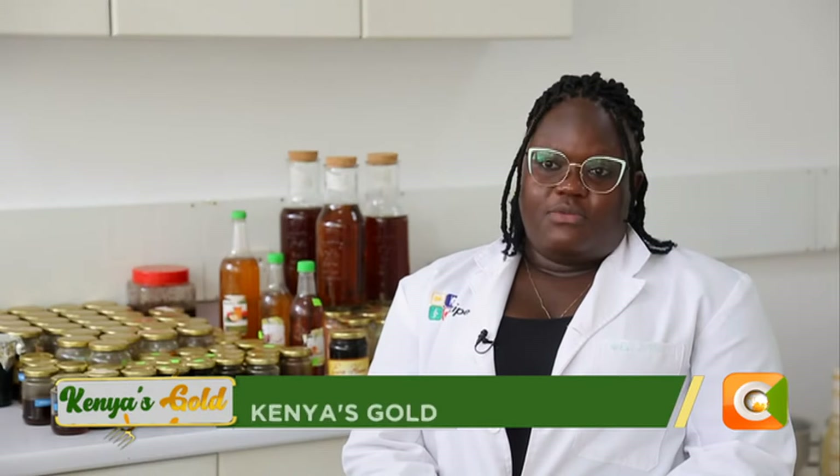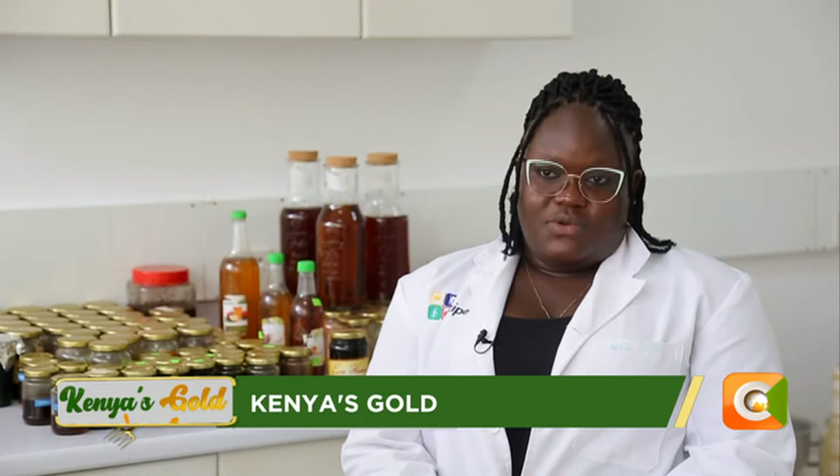Bees propolis has antibacterial and antimicrobial properties, and that is why we use it in the medical field. The two products we develop from propolis are the propolis tincture and the propolis tablets. Stingless bee honey on its own can be taken as medicine because it also helps with coughs, flu, and sore throat.